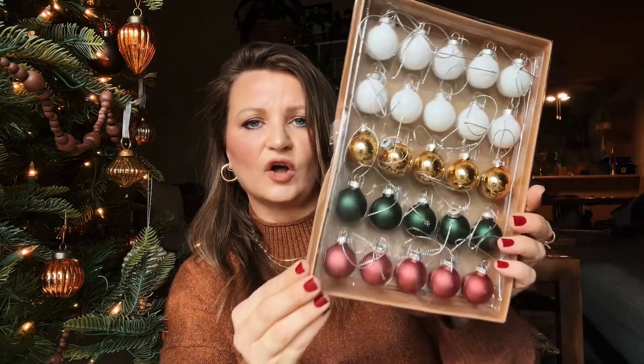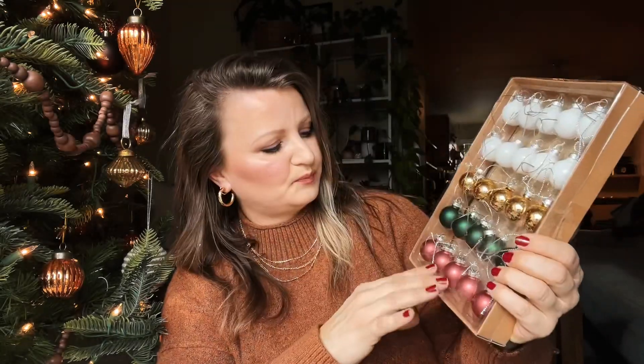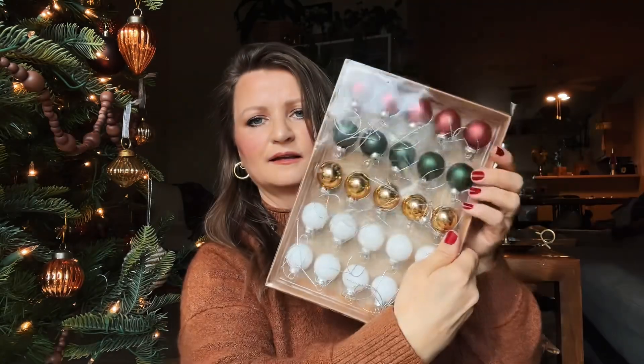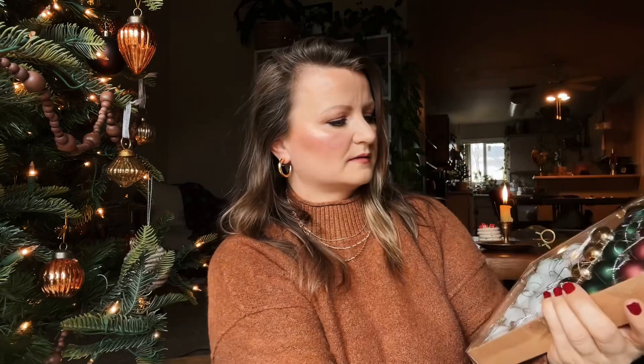This was just the perfect little set of ornaments. I love all of these colors — they're kind of neutral but still have a pinkish and then green. It was $2.99 and it's going to be perfect if I decide to put some ornaments on this little tree. Christmas ornaments get so expensive, so I just grab them when I see them.